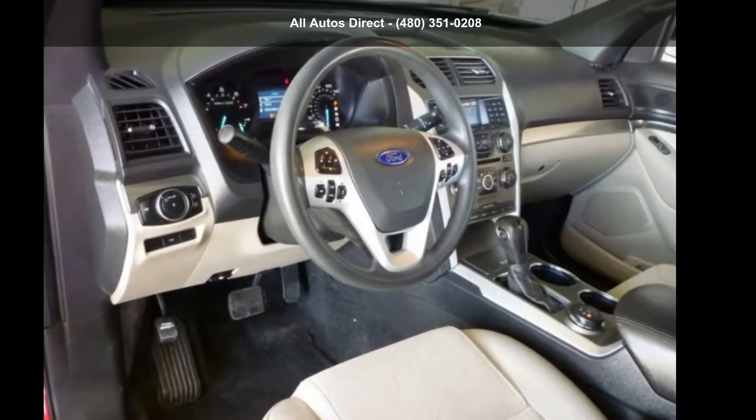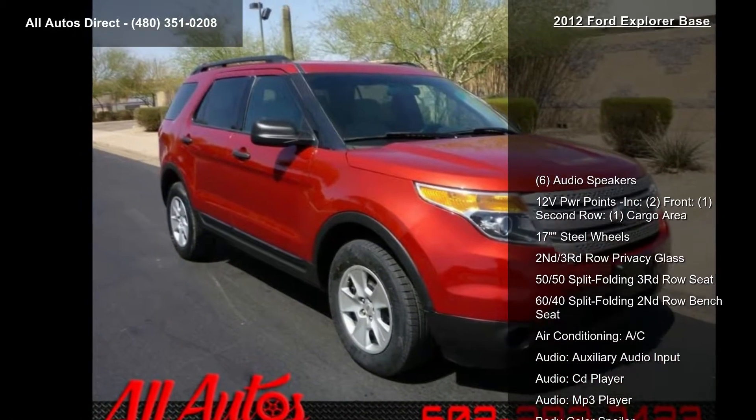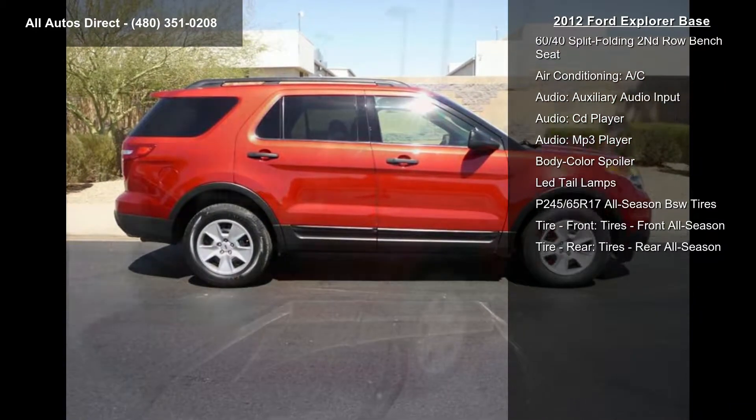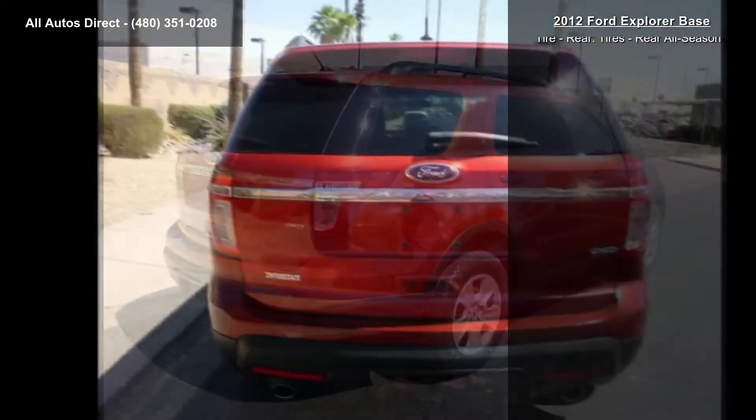Check out this 2012 Explorer base. If you are looking for a first-rate auto, this one could be yours. This vehicle comes with a reliable six cylinder engine connected to a smooth shifting automatic transmission.